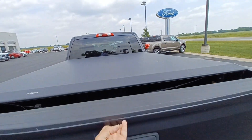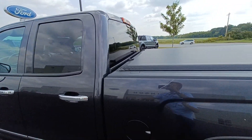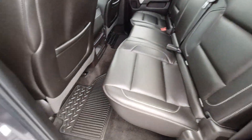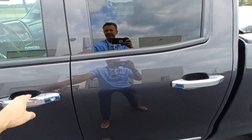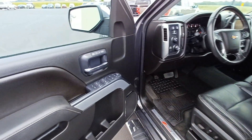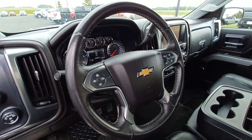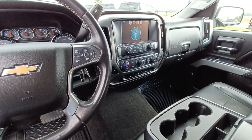Bed liner, tonneau cover. It does have leather seats for the double cab — very, very clean. Heavy duty floor mats. The driver is going to have full power seat and memory seating. You're going to be able to sync your phone with the vehicle to have hands-free calling.